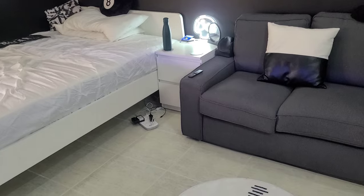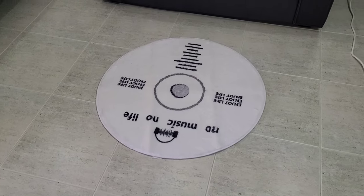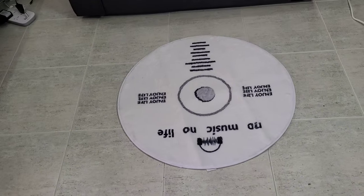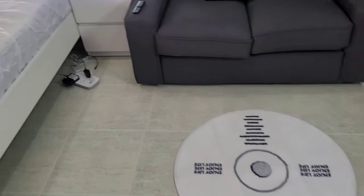This is going to be the update on the stuff we got and how they look in the room. First of all, we got the white rug — 'no music, no life' — I like how it turned out. Unfortunately it's a little bit small for what I wanted, but it'll do for right now. I'm not too worried about that.